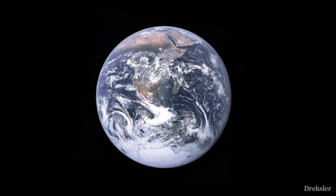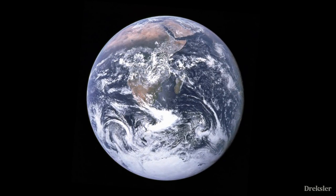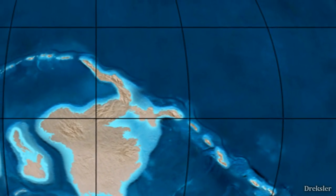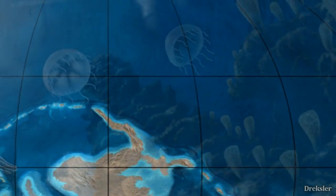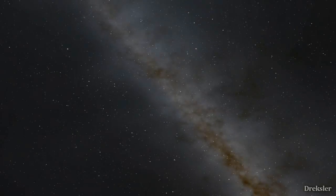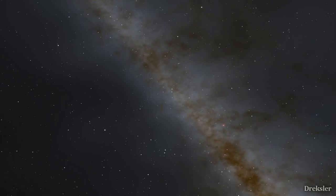Earth is 4.5 billion years old — we know that through radioactive decay. Even 500 million years ago, Earth was a very different place from now. From the shape of its continents to the life that was on it, it was like another planet. So let's say we go back in time and try to spend a day in this ancient Earth.